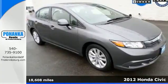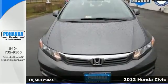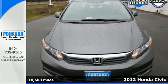Here's a 2012 Honda Civic. Affordability is the selling point of this universally popular Honda.